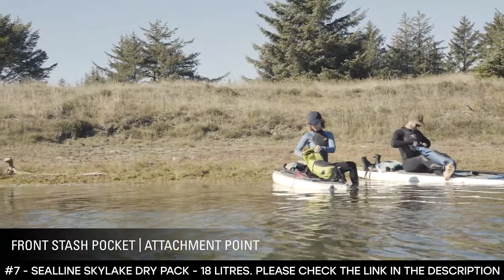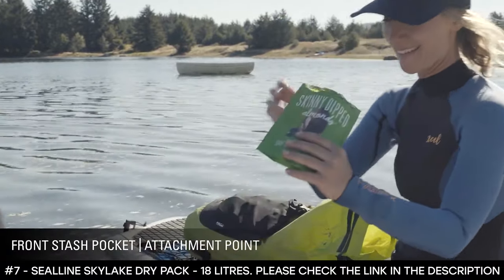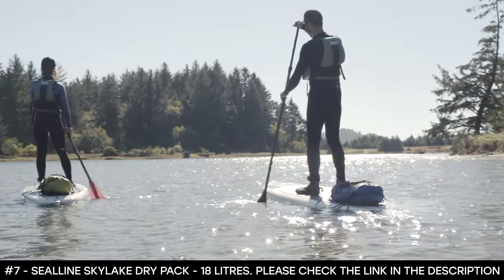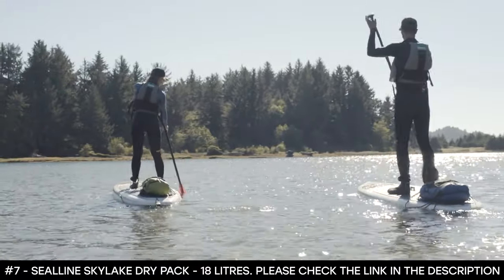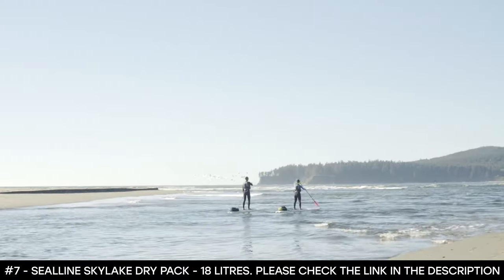The front mesh stash pocket offers quick access to essentials, and the attachment point allows for a tie-down. From paddling and fishing to traveling, the Skylake is light enough to take anywhere, so get out on the water with ease and dive into your next adventure.